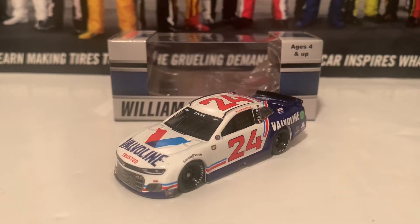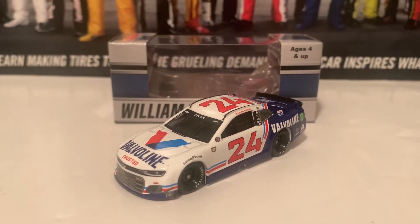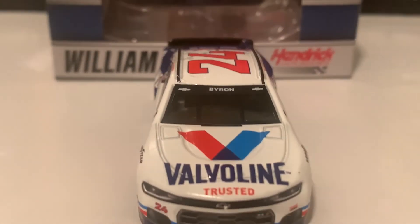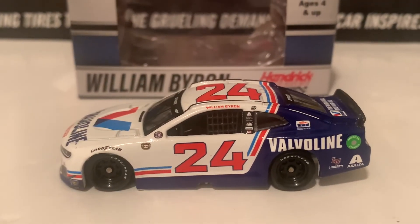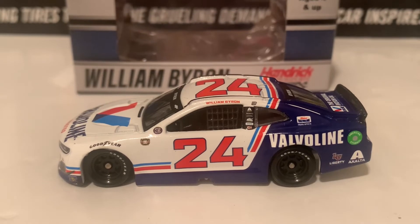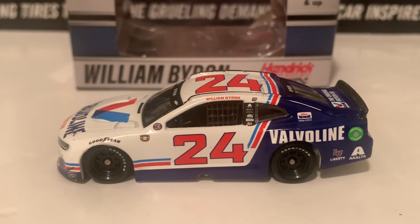So here's the next diecast in this review. This would be the 2021 William Byron Valvoline Chevrolet. This is a Darlington Throwback to Neil Bonnett's car back in the day — Neil Bonnett ran number 75 in this exact paint scheme. We're going to go over it now. Here is the front: there is Valvoline on the hood, and here is the Camaro nose, with Byron and the two Chevrolet logos on the front windshield banner there. Here is the left side — very familiar colors of navy blue, and there's also red and light blue as well, throwing that back to Neil Bonnett.